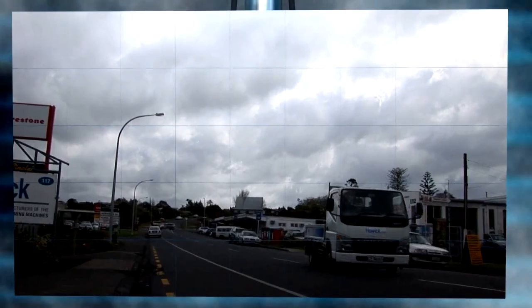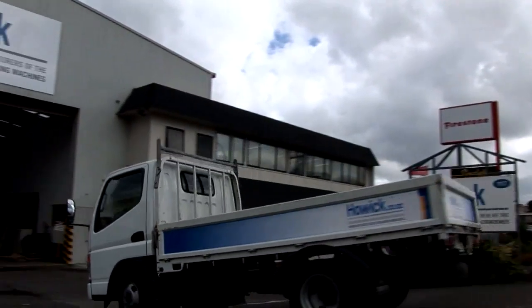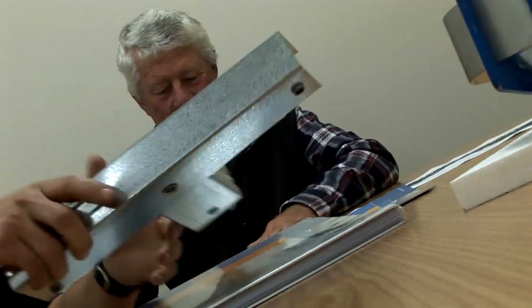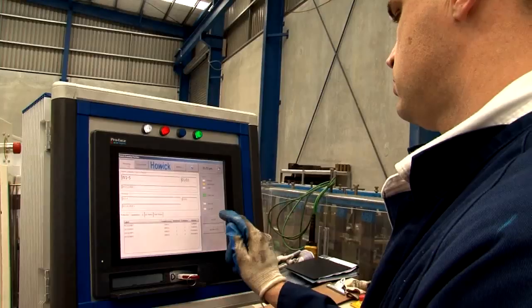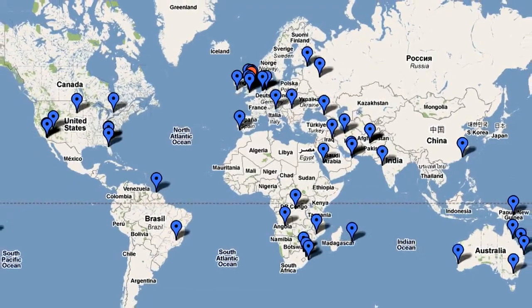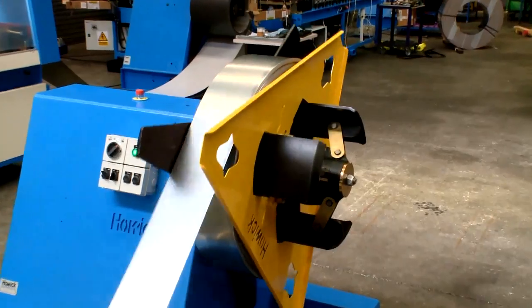Howick Engineering — the designers and manufacturers of the world's best steel framing machines. Howick Engineering has a track record of over 30 years in the business, a family-operated business that supplies creative and state-of-the-art machines for a large market locally and abroad. Howick Engineering has delivered manufacturing machines to more than 40 countries.